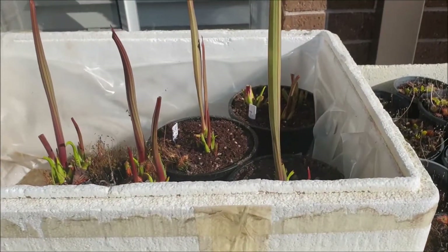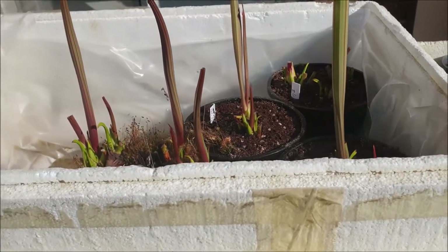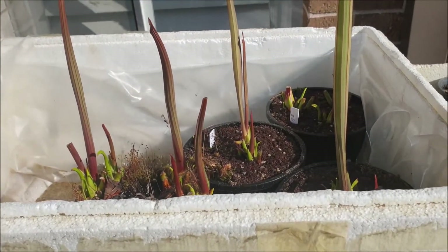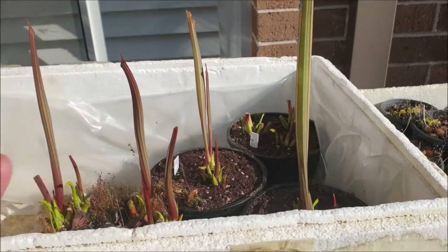Down the back here I've got freshly potted Sarracenia — these look like Sarracenia flava variety called Rubricopora. They're characterized by these beautiful red leaves.